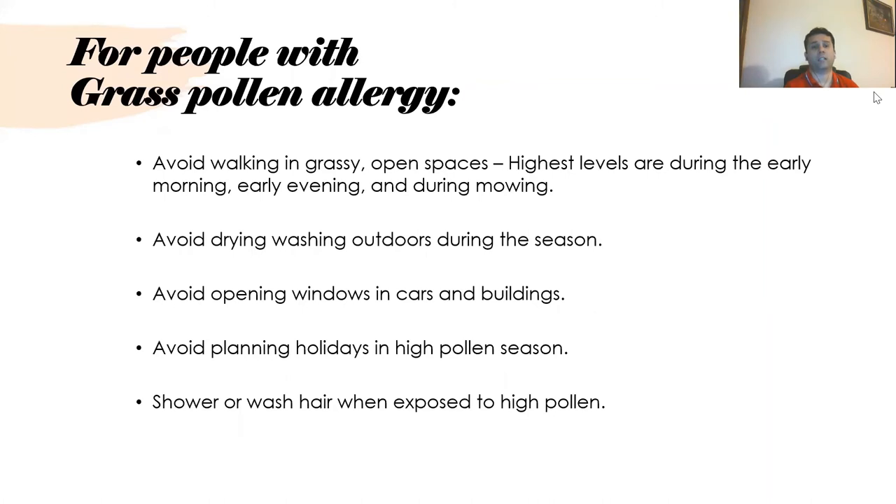For people with grass pollen allergy, they should avoid working in grassy open spaces, avoid drying washing outdoors during the season as pollen sticks to clothes, avoid opening windows in cars and buildings, avoid planning holidays during high pollen season, and shower or wash hair as soon as possible after exposure to high pollen.